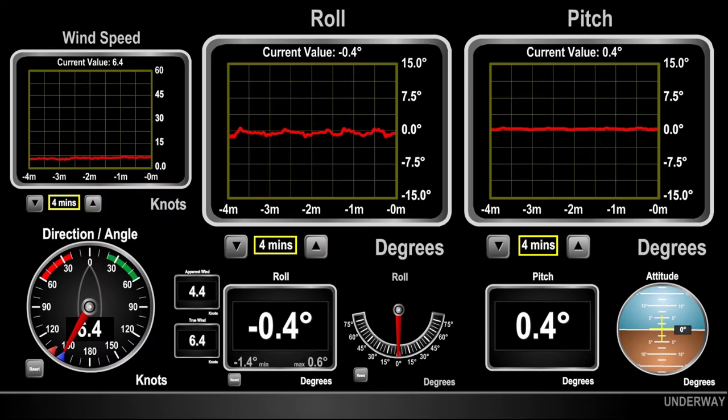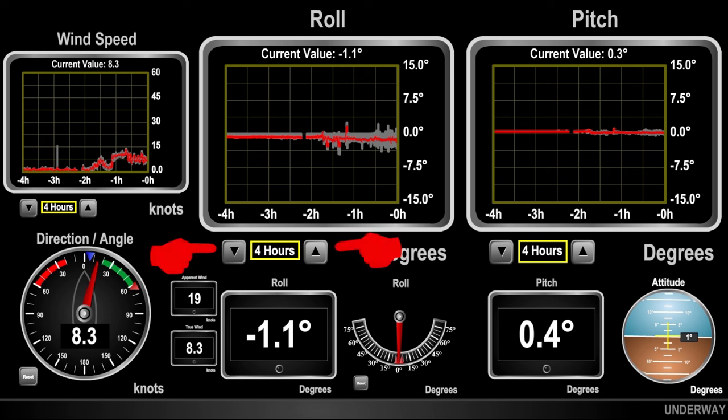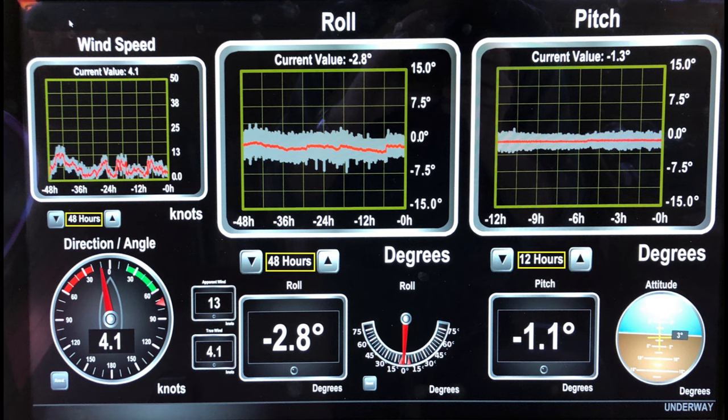Scalable line graphs allow you to quickly look back over just about any interval of time, from the past one minute to 96 hours, by simply scrolling through the up or down arrows located directly under each line graph. If you have a data logger, the only historical time limit will be dependent on the size of your hard drive. By knowing when the problem first appeared, you can correlate this information with the source of the problem. Line graphs have improved our safe operation, management of systems, early detection of problems, and our diagnostics.